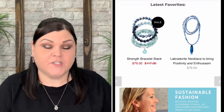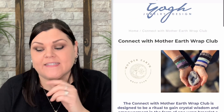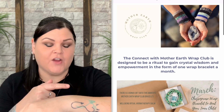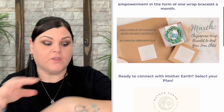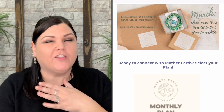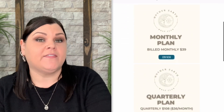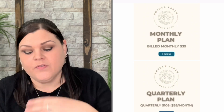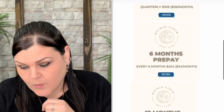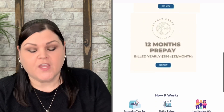They also have another subscription called the Connect with Mother Earth Wrap Club. It's a whole wrapped bracelet with a lot of beads — really neat if you're into that style. For that one, the monthly plan is $39, three months drops to $36, six months to $34, and 12 months to $33 a month as well.